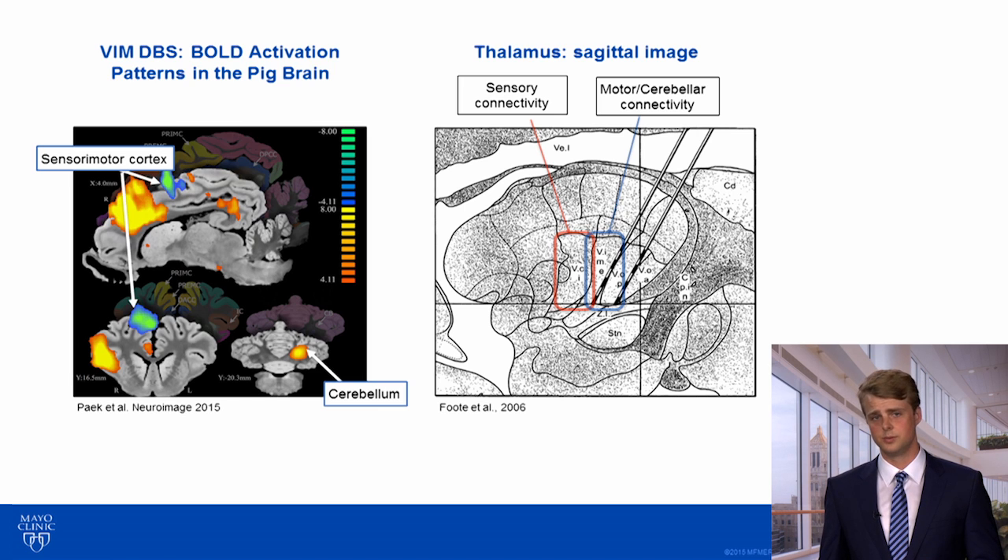So what we wanted to do was combine BOLD fMRI with DBS in humans to test the hypothesis that there might exist DBS-evoked activation patterns that correlate with the therapeutic effects of stimulation, as well as the presence of paresthesias.